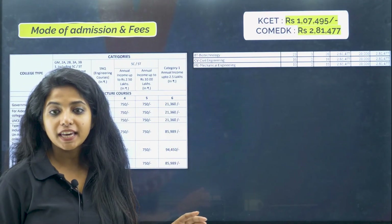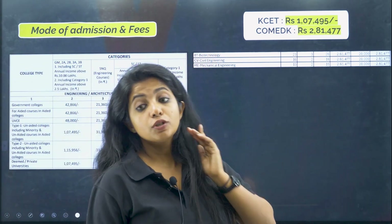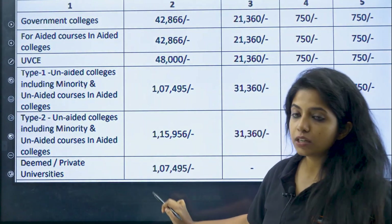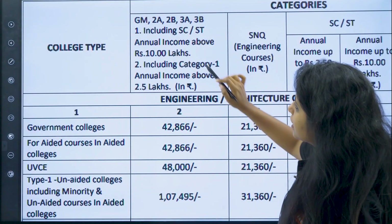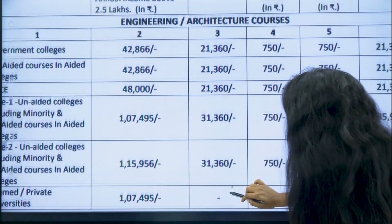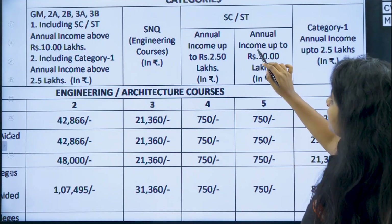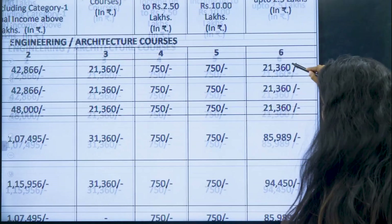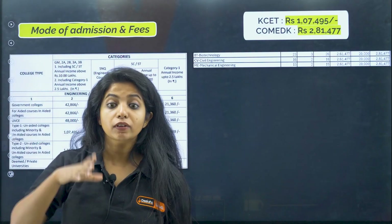Going ahead with the fees. The fees for KCET is rupees 17,495. This was a tentative fee released by KEA the previous year. You can see there is deemed and private university fees for general category children and also 2A, 2B, 3A, 3B categories. For SC/ST category, the fees is 750, and with annual income up to 10 lakh it will still be 750. For category 1 children with annual income up to 2.5 lakh, your fees would be lesser — that is 85,989.